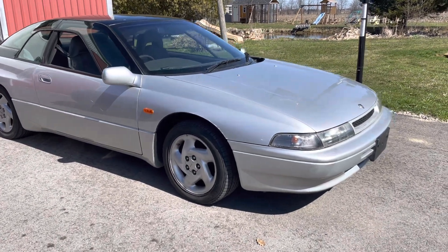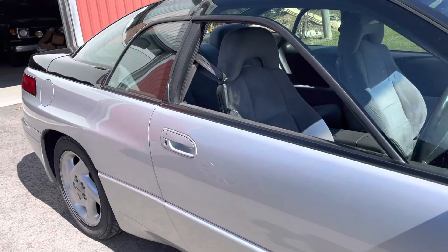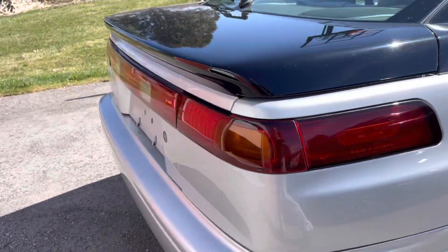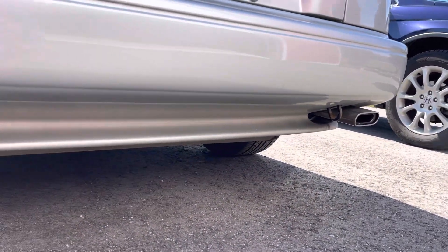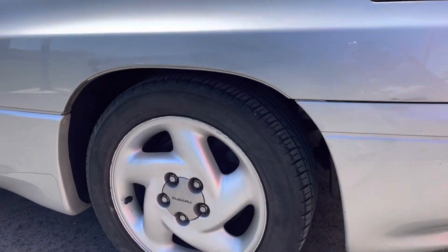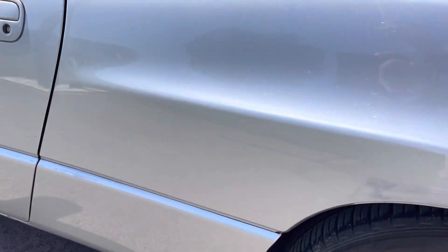Hello everybody. Here is a 1995 Subaru SVX, which I imported on spec for a customer, so it's not for sale. Pretty much in original condition with one owner history, and that one owner liked to bump things and rattle them a bit unfortunately — but it's minor.